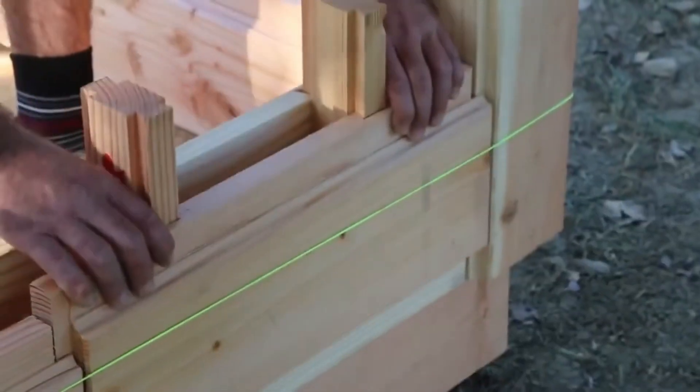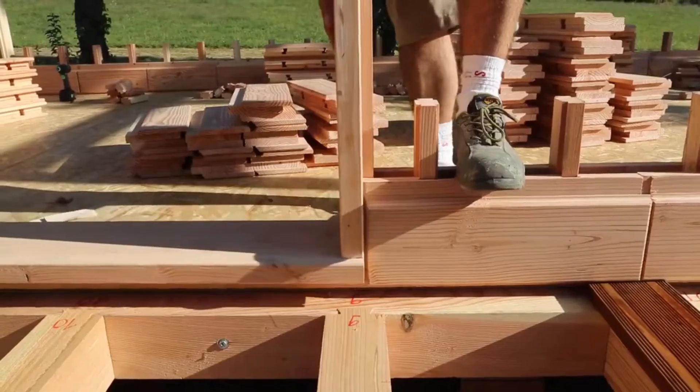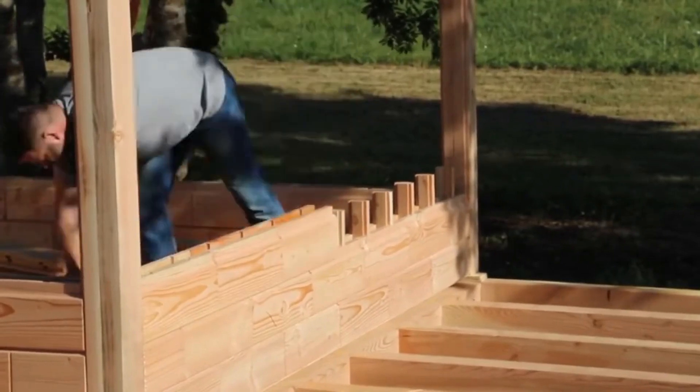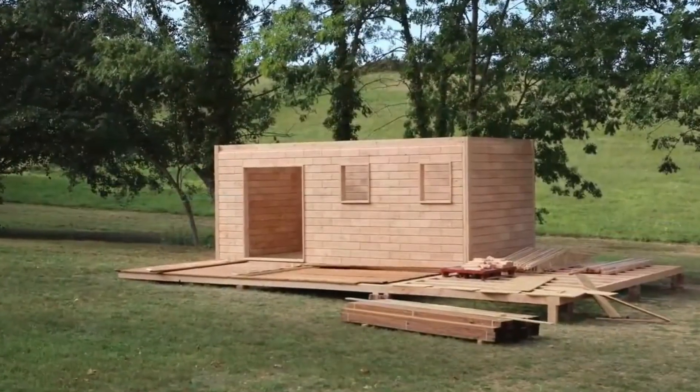The system requires no supplementary connection pieces such as nails or glue. The diverse sizes and shapes of the bricks enable adaptation to various building designs. It is more cost-effective than conventional construction techniques, and wood, being a natural thermal insulator, conserves energy. Furthermore, minimal energy is expended during the production process.